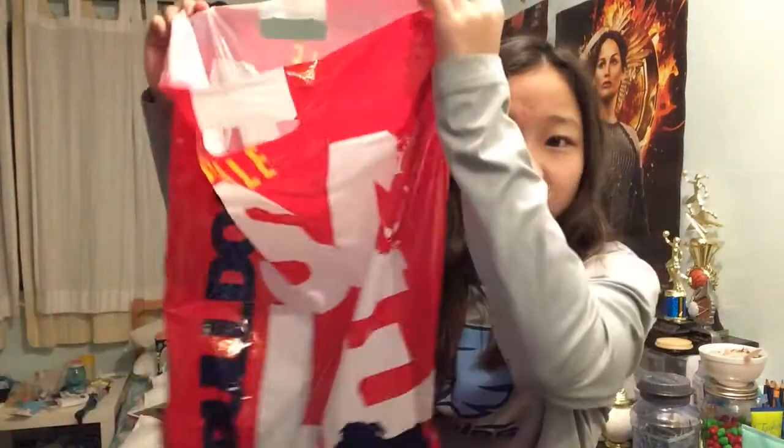Hey guys, so today I'm going to be doing a spring collective haul. I did not buy all this stuff at once — this was since around February, which isn't necessarily spring, but these are spring clothes. First I wanted to say please excuse the way I look, I just came home from school, but I'm just gonna get started.